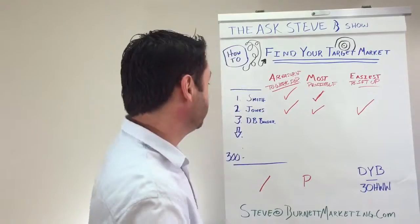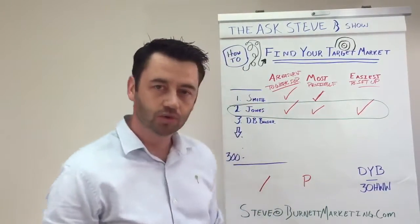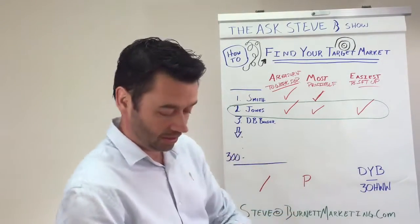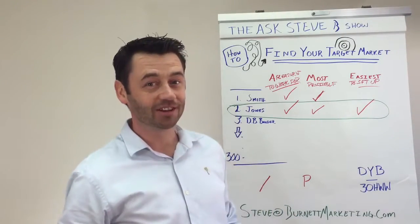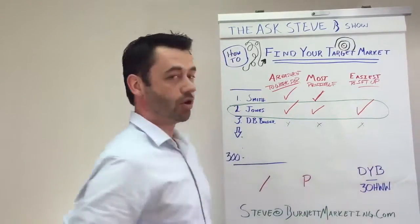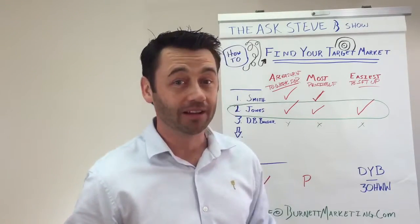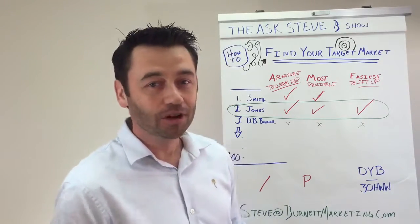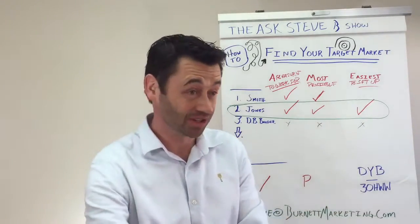Go through and fill out your entire database — who is and who isn't a good fit — and highlight your winners when you find them. That's your target market. Also take note of the ones that don't check any boxes. Like DB Builder here — and DB stands for 'pain in the butt.' Builders, yeah, we know they're a pain.